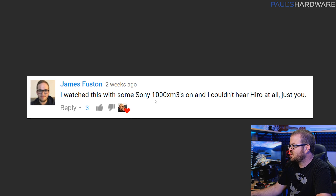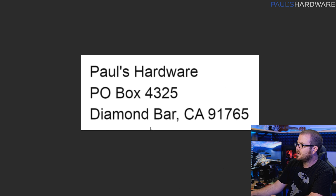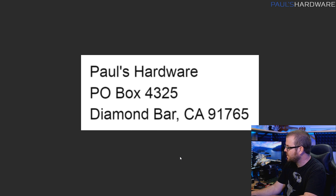Finally, James Fustin says he watched last month's episode with Sony 1000XM3s on and couldn't hear the background music at all. This is a follow-up to last month's question about the audio solution I've been using — thanks for that. I've been using your suggestions this past month, doing a little bit less background music when it's just me talking, and I hope you've appreciated that and maybe it's improved things slightly. One last thing: if you watch our live show and want to send something in for me to open up live during mail time, the PO Box is Paul's Hardware PO Box 4325. We open packages usually every two to four weeks on the live show. Thank you guys for your support, thank you for watching. Hit the thumbs up button and leave me comments below for me to answer next month. We'll see you next time.